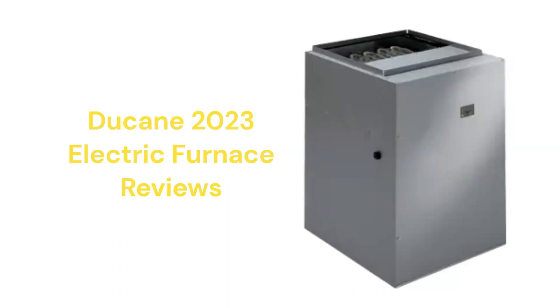These units are from Allied Air Enterprises, which is owned by Lennox International. The air handlers are made in America but are only sold through their factory-authorized dealer network.